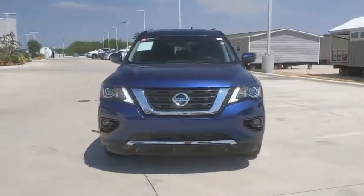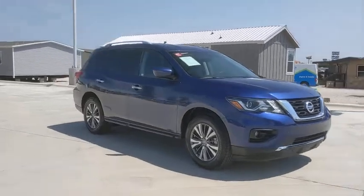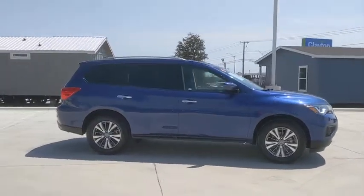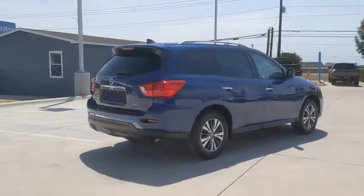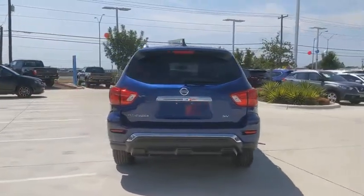Come test drive the 2020 Nissan Pathfinder. The Pathfinder has a premium interior with three rows of seating for up to seven passengers, as well as versatile seating and cargo configurations. This SUV appeals to both truck lovers and car lovers. This vehicle has less than 3,000 miles.